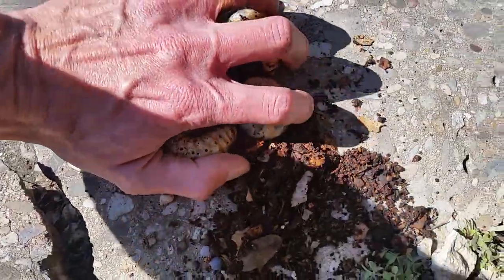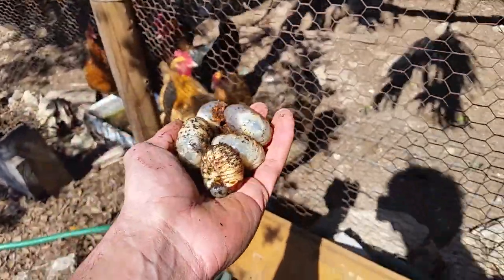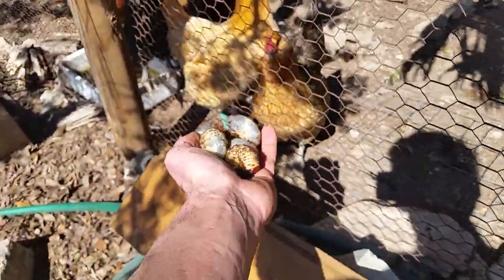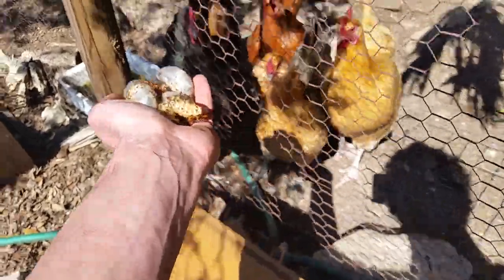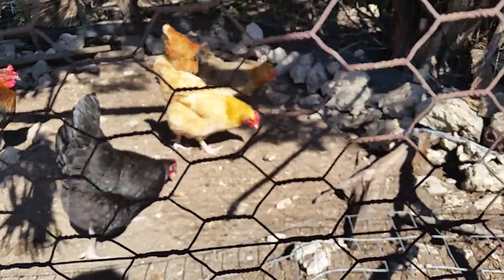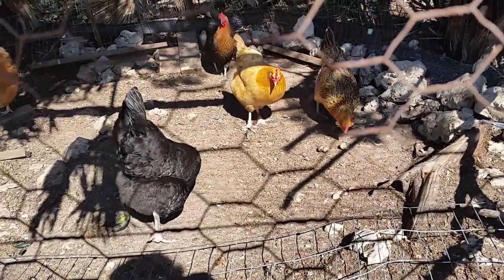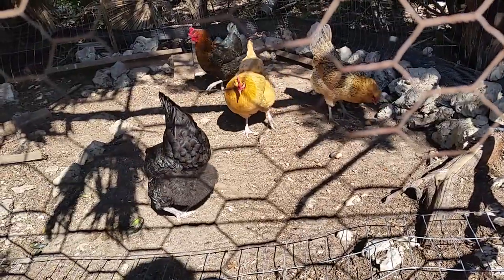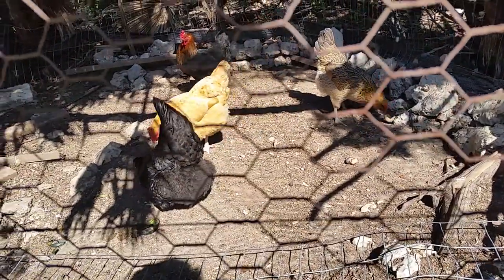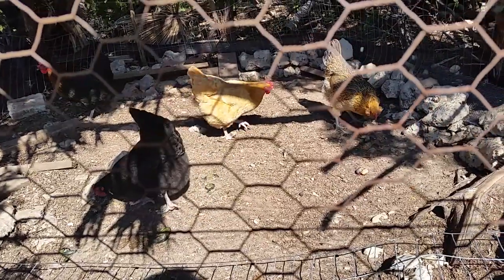So let's see what happens. Here we go. Let's let them see it first and then we throw them in. One of them is not even getting them — I just don't understand. I did feed them a lot this time, so maybe they're just full.